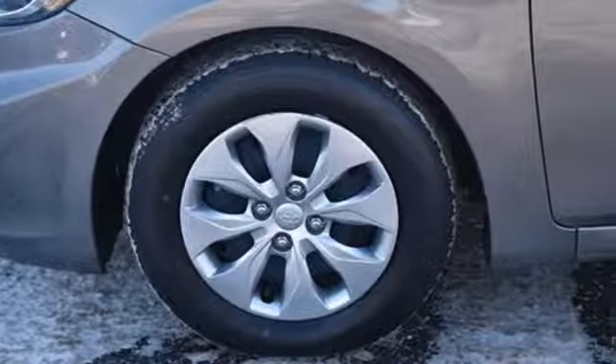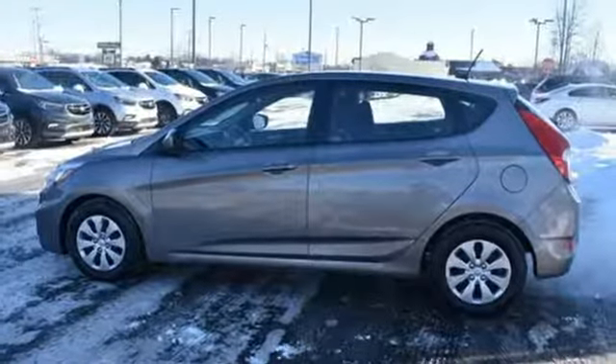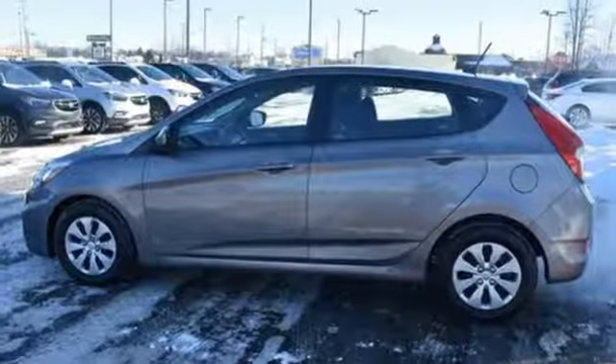Hyundai's attention to detail means a better driving experience for you. The time is now – see it for yourself today.